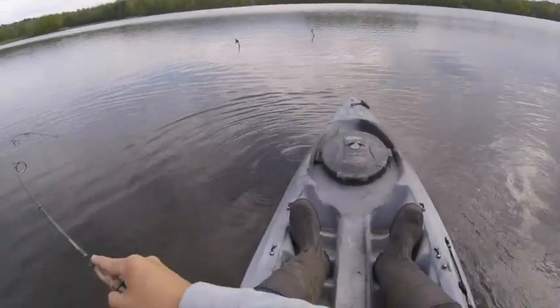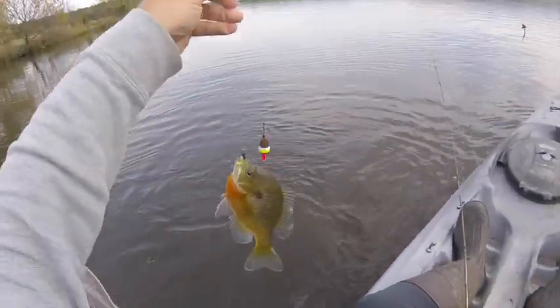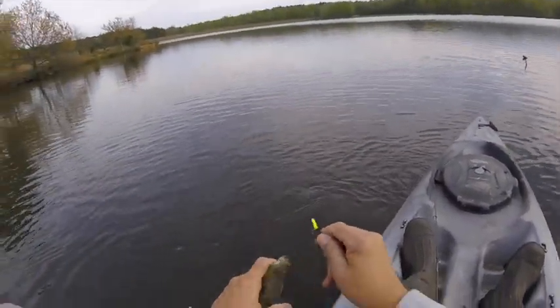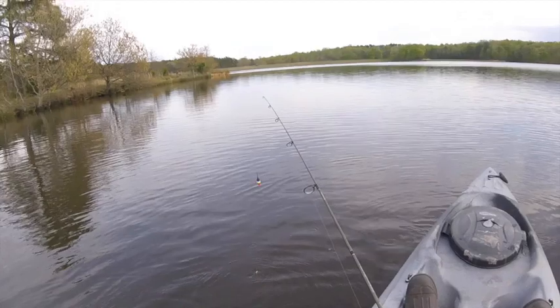Fish number two. Looks like a nice-sized bluegill, caught right over by that little set of trees or sticks. Nice hand-sized bluegill. That's two species.